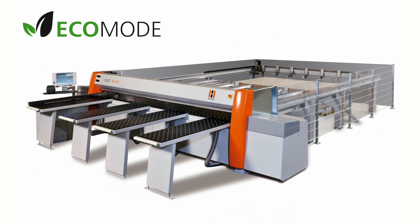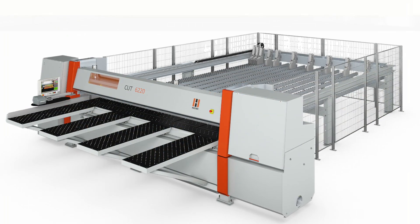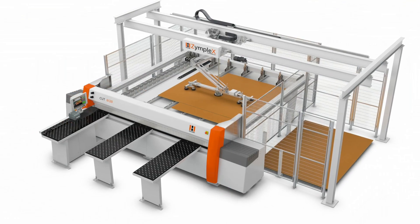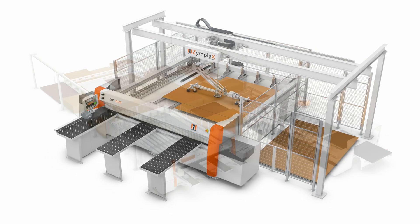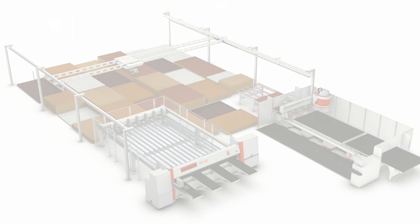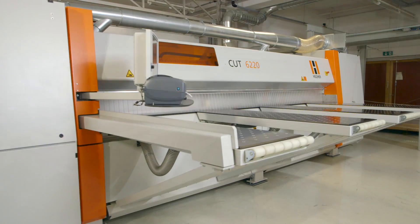Available in variable machine sizes and many possible loading options, whether you front load using a lifting table or a vacuum loading system, Holzher has the perfect solution for your cutting needs.